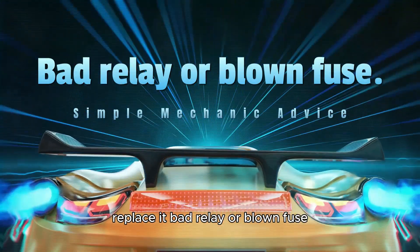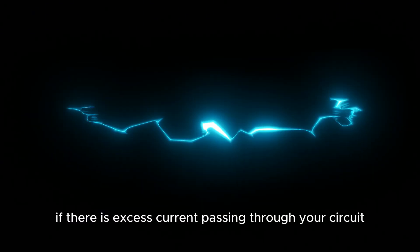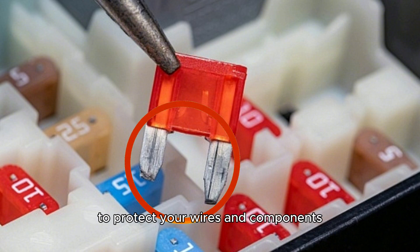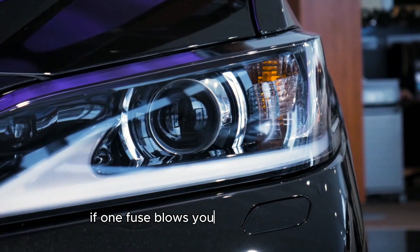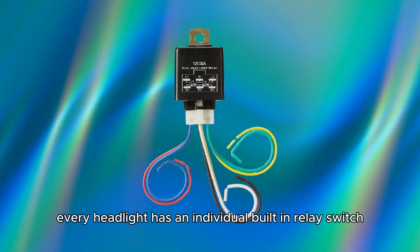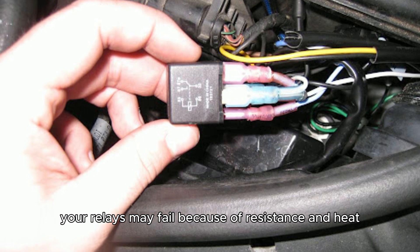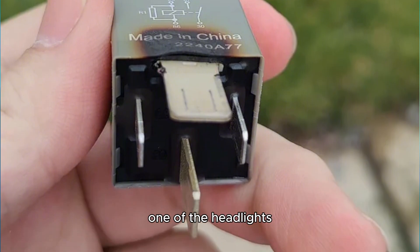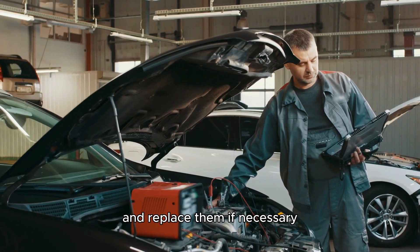Bad relay or blown fuse. The fuses in your car function like circuit breakers. If there is excess current passing through your circuit, the connection will be broken by your fuse to protect your wires and components. The low and high beams have different fuses. If one fuse blows, your light will switch off. Every headlight has an individual built-in relay switch as well. Over time, your relays may fail because of resistance and heat. If your relay fails, it may prevent power from reaching one of the headlights. Contact a professional to inspect your fuses and relays and replace them if necessary.